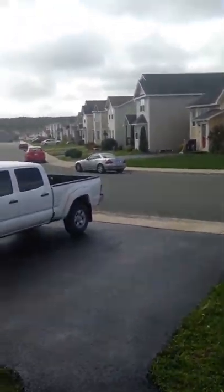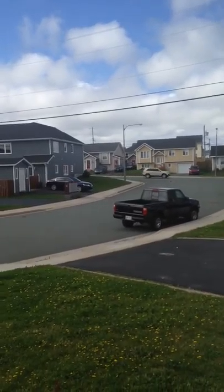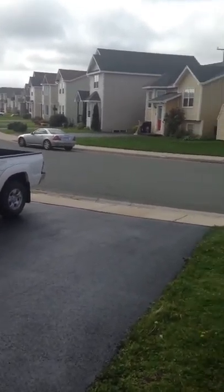I'm standing on the steps of number seven Kincaid Street, which is in Airport Heights. Here's the neighborhood — it's kind of quiet up here, lots of kids around, and a real child-safe neighborhood.